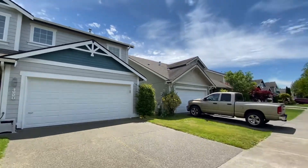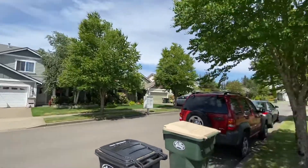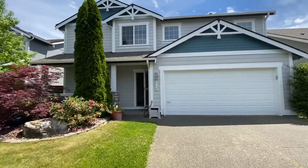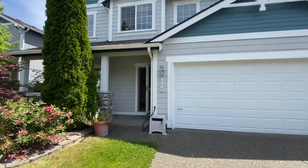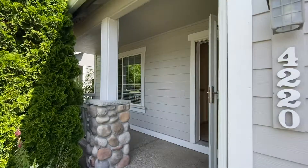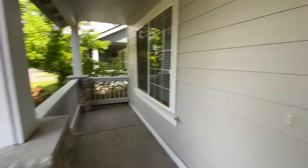Hi, this is Sarah with Olympic Rentals and we are here taking a tour of 4220 Stonegate Street Southeast here in Lacey. This home features three bedrooms, two and a half bathrooms, it also has a bonus room and over 2,200 square feet. We do have a covered patio at the front.